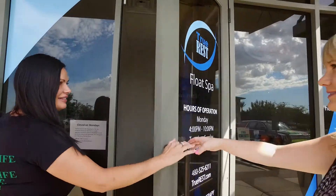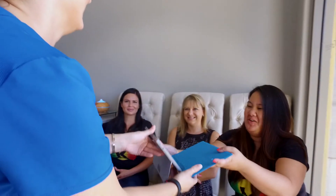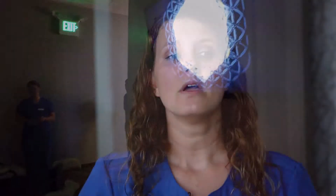When you walk into the float spa we actually have you change into our spa sandals. We're going to have you complete a waiver. We do a pod tour up front and then we actually do about a seven minute informational video to give you tips about positions to use in the pod, and things not to do — such as rub your eye, because that can sting quite a bit.